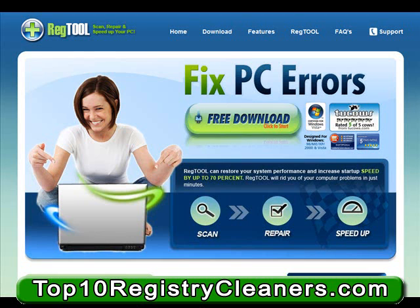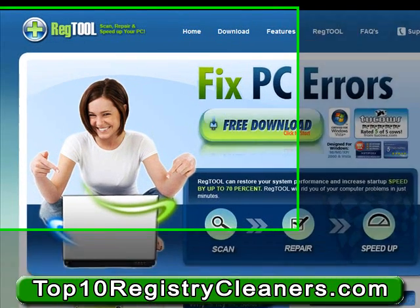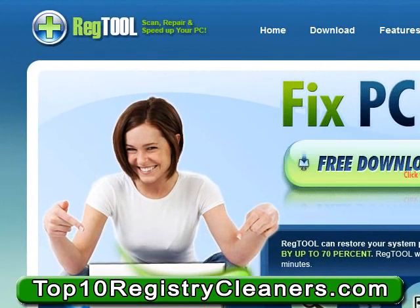Using a tool such as RegTool will allow you to find these errors and correct them. There are tons of different PC users that will be able to greatly benefit from the services provided by RegTool, which has been proven to be effective in correcting these issues by utilizing the best technology and features available in registry cleaning applications today.